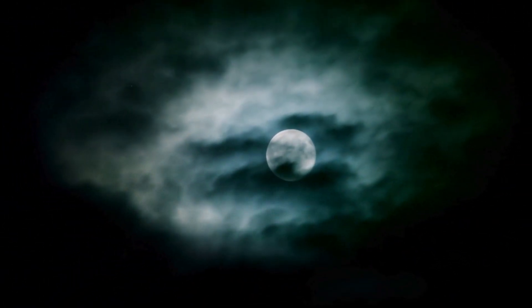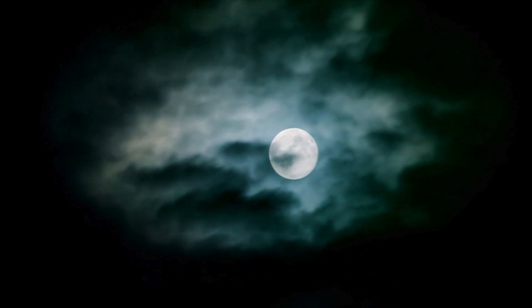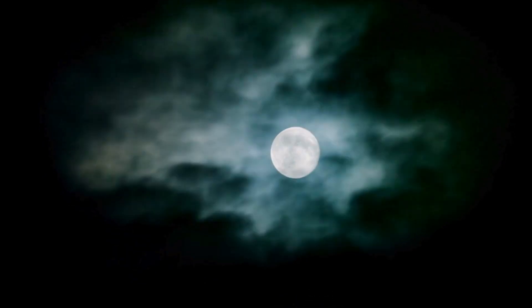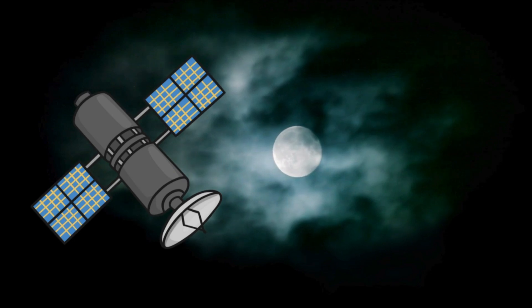Have you ever wondered what the moon is and why it's so important? Let's dive into some amazing facts about this incredible satellite. Otherwise known as a natural satellite, a moon is any astrological object that orbits a planet.